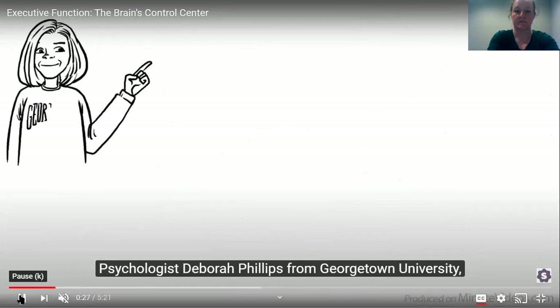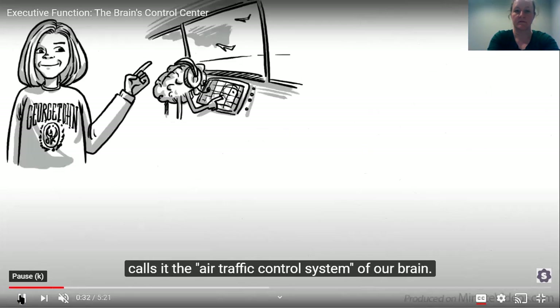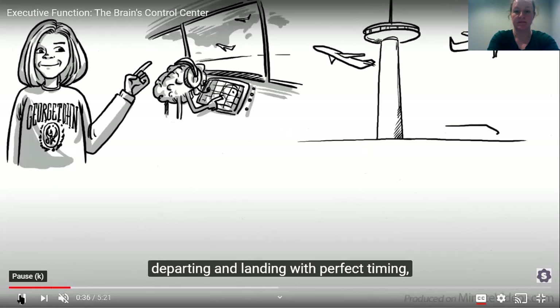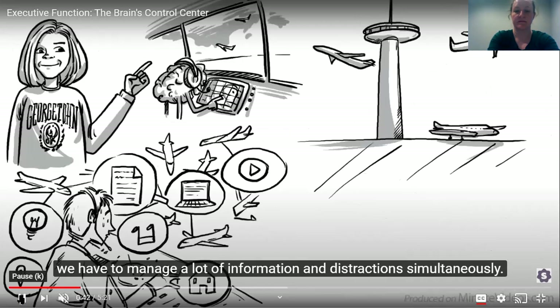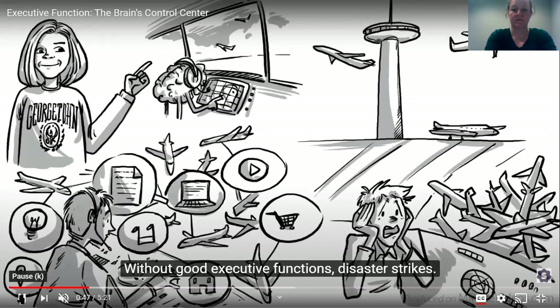Psychologist Deborah Phillips from Georgetown University calls it the air traffic control system of our brain. Like an air traffic control system has to manage lots of airplanes departing and landing with perfect timing, we have to manage a lot of information and distractions simultaneously. Without good executive functions, disaster strikes.